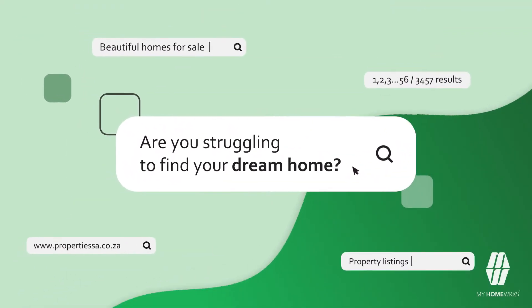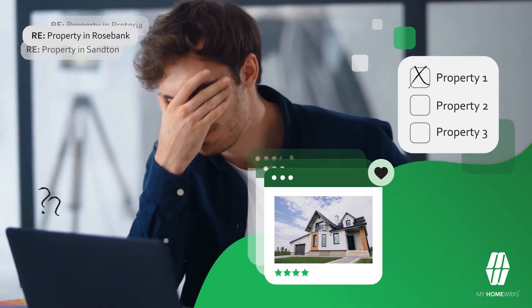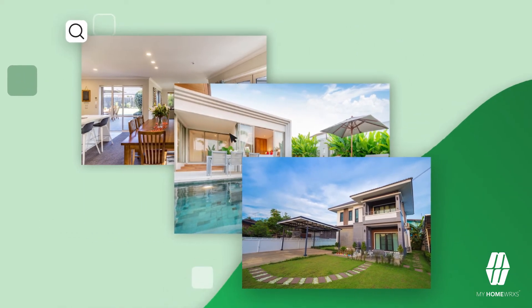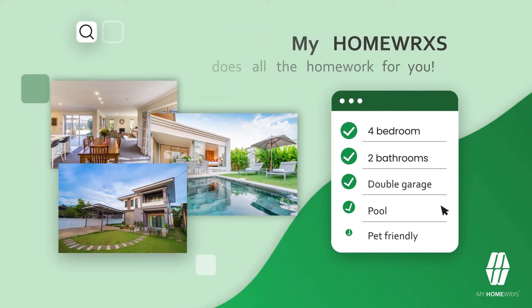Are you struggling to find your dream home? Who do you contact once you've found the listing of your dreams? How do you keep track of the properties you've made inquiries on? It can take hours to scroll through the hundreds of property websites only to realize that you may not find your dream home online.